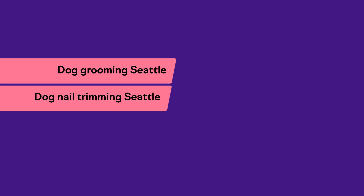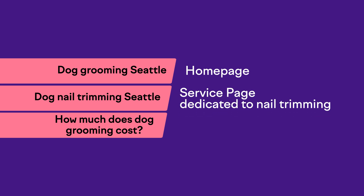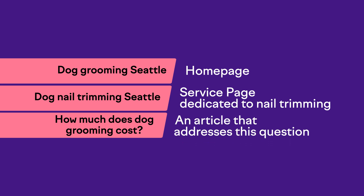That's how you start to build that runway of future customers. For example, say you own a dog grooming business in Seattle. Your top three phrases might be 'dog grooming Seattle,' 'dog nail trimming Seattle,' and 'how much does dog grooming cost?' In that case, you'd optimize your homepage for 'dog grooming Seattle,' create a service page dedicated to nail trimming, and write an article addressing 'how much does dog grooming cost?' — so how exactly should you create those pages to stack the deck in your favor to rank as high as possible?